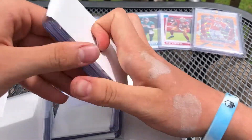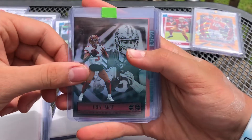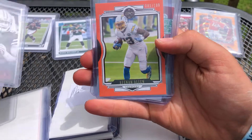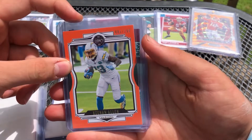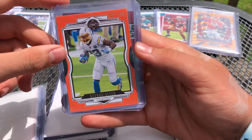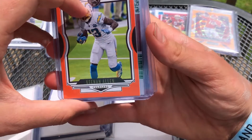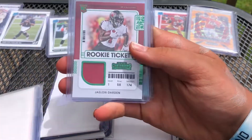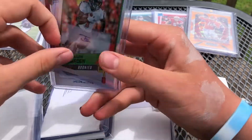First pack. Trey Lance rookie card — nice. We have a Keenan Allen orange. That orange looks disturbing. Nice out of 199 there. We have a rookie ticket of Jalen Darden, and then a Jalen Darden autograph. Wow.